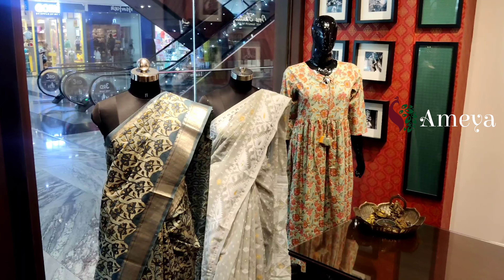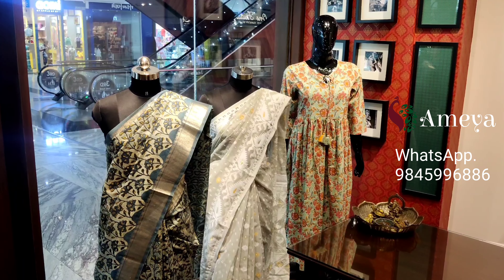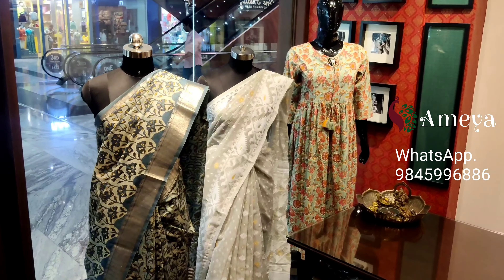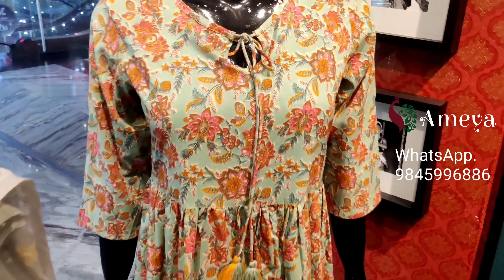Namaste, welcome to MAO Online. This is an episode of 'What's on Our Mannequin Today.' Today all the mannequins are dressed in shades of green. Let's quickly move to the first mannequin.